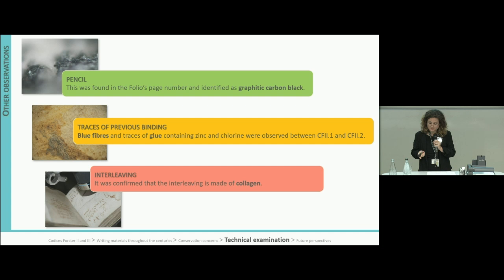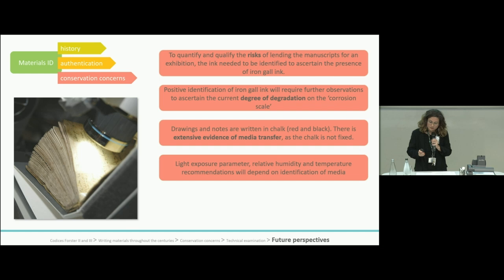Other materials were also characterized, including pencils, previous binding and interleaving, but we won't go into detail here. The identification of materials in manuscripts is important to understand the history of the artifact — including manufacturing process, provenance and date — for authentication purposes, for identifying original material versus later additions such as Leonardo's writing versus the writing of a collector at a later stage, and also to address conservation concerns.